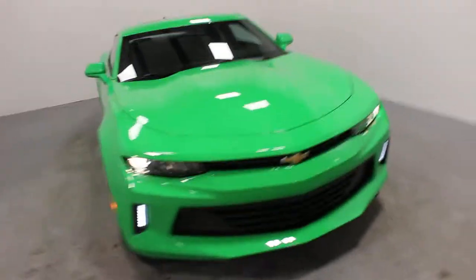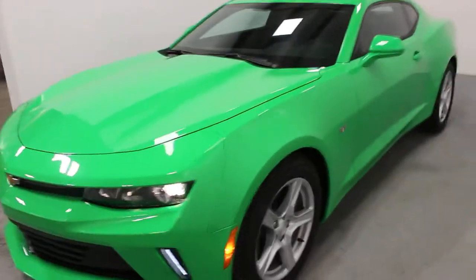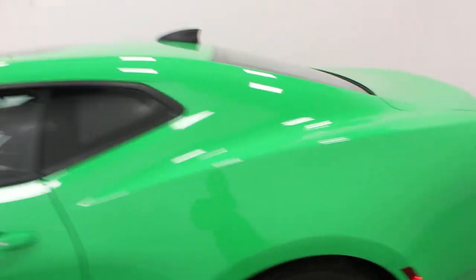Hi there, it's Adam from Key Chevrolet here in Yorkton. This is our 2017 Camaro. This one here is a 1LT, it's got a 2.0L turbo, and I think the biggest thing you'll notice about this one — it's Krypton Green.